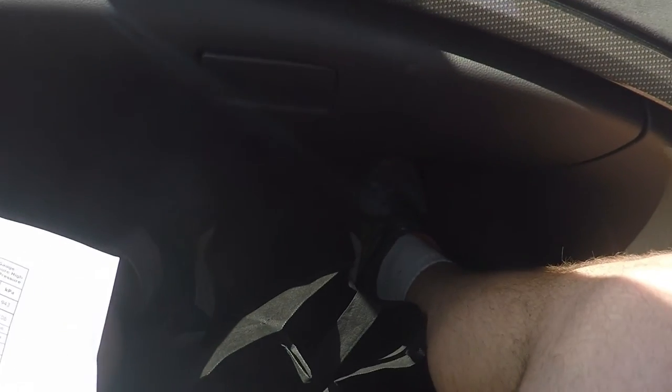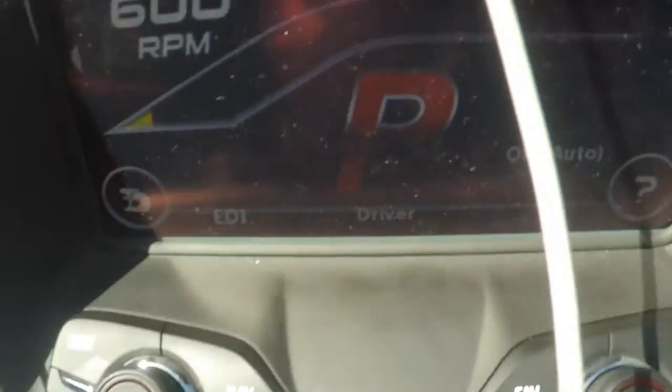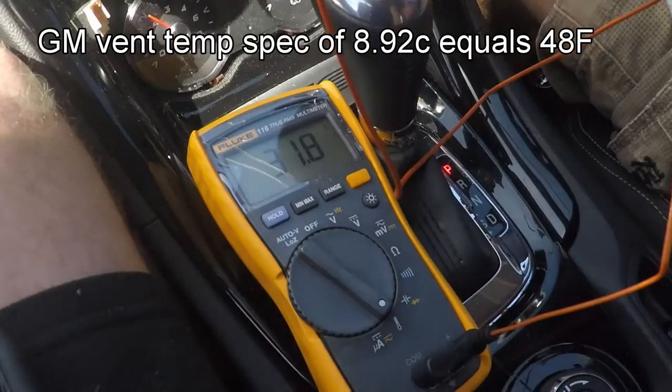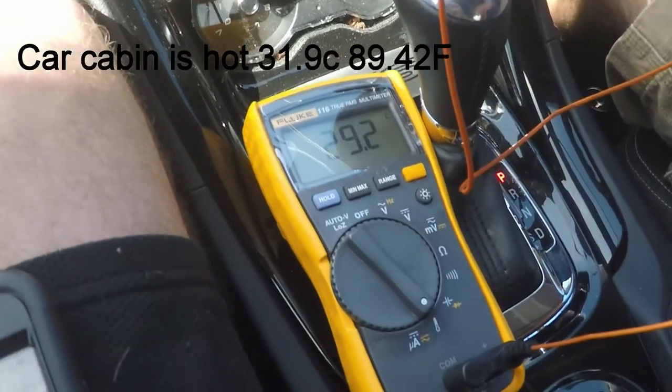Alright, we are going to show you guys the cabin vent temperatures. At the moment it's 3 o'clock, it's 22.2 degrees and the humidity is at 67%. So if we look at the chart — we are actually hitting 23 degrees — so at 60% humidity and 25 degrees, we are supposed to be getting a cabin vent temperature of 8.92 degrees. I've got it plugged into an HVAC multimeter. I'll open the vent now and we'll see what it comes down to.